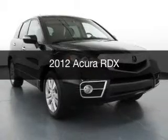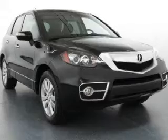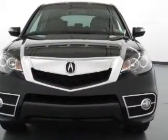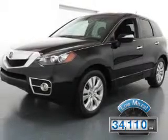This is a used 2012 Acura RDX, powered by all-wheel drive, four-cylinder engine, and a five-speed automatic transmission. With fewer than 35,000 miles, this vehicle has a long road ahead.